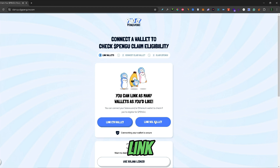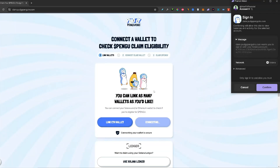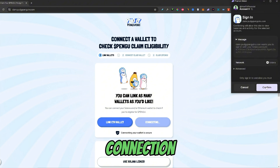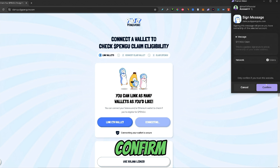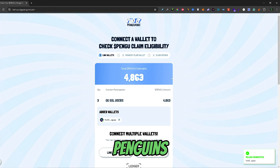You need to click on Link Sol Wallet, because this is the Phantom wallet, and select your wallet. Once you've selected your wallet, this sign-in message will pop up, so you would need to confirm the connection. Then another message will pop up, and you would need to sign that confirmation message by just clicking Confirm again.